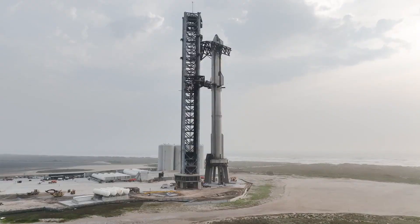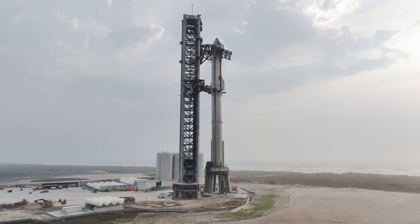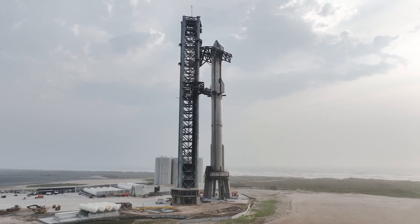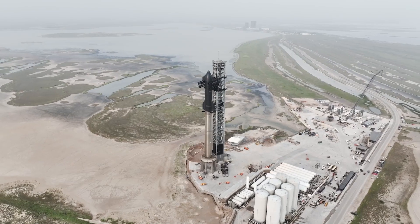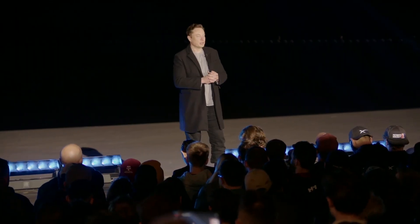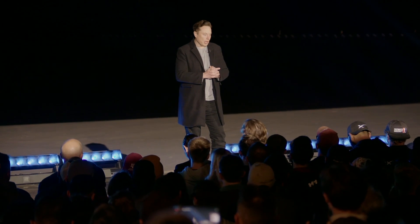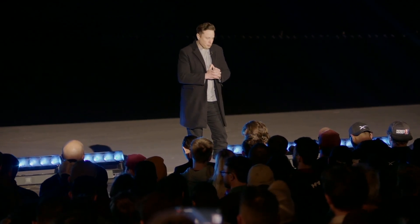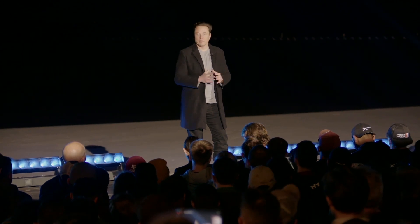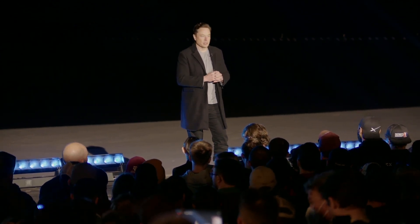With its capability to put up to 250 metric tons in orbit, a fleet of Starships could head to and from Mars, bringing people and cargo to build infrastructure. If one tries to get the right order of magnitude — about a million tons, hopefully not more than that — Starship is capable of getting a million tons to the surface of Mars.